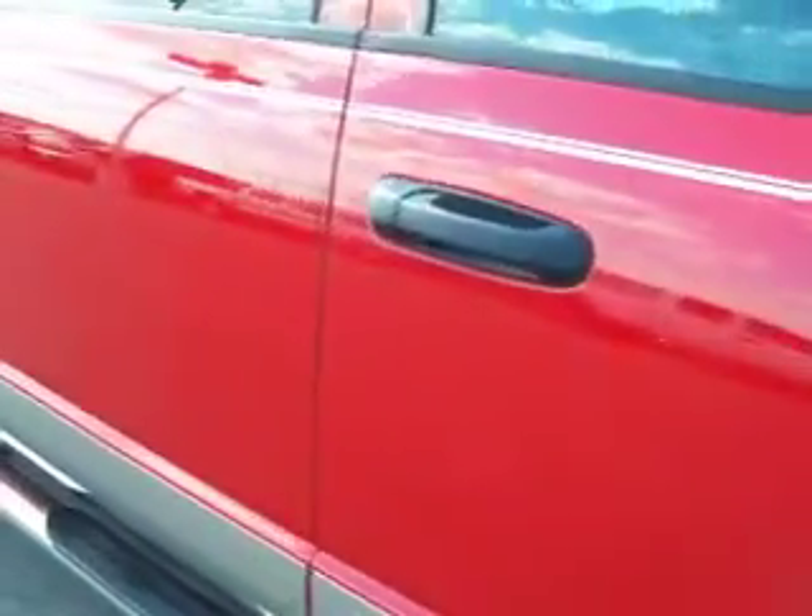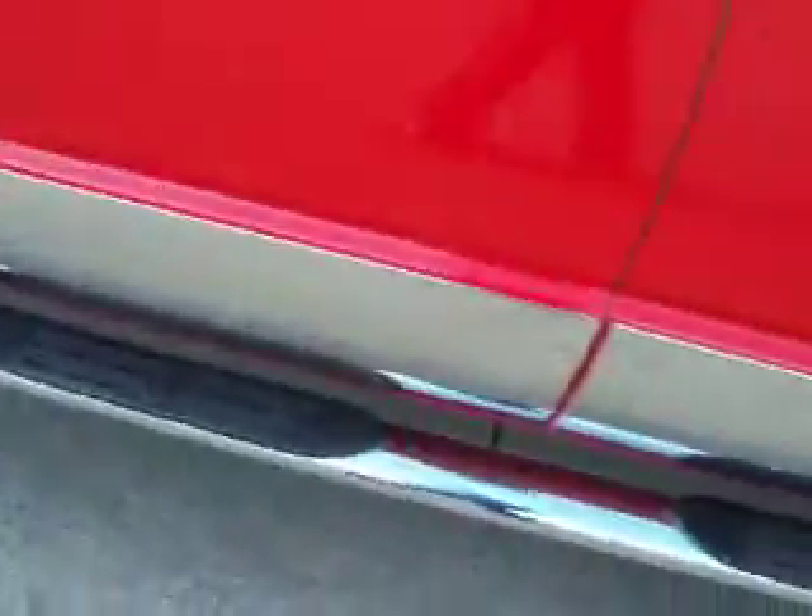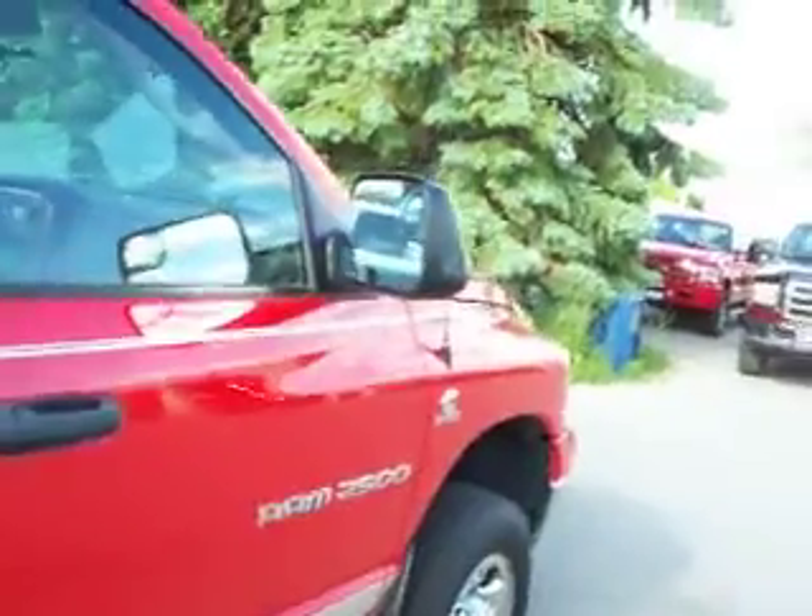As we go down this side of the truck, you can see it's very clean. It has factory stainless steel step bars and heated fold-out tow mirrors.